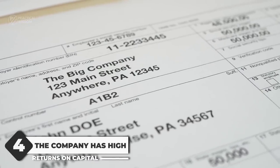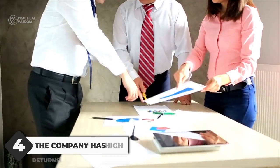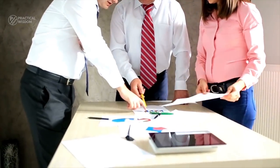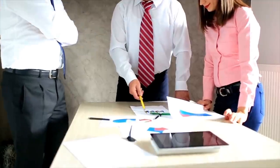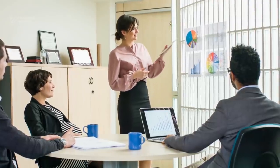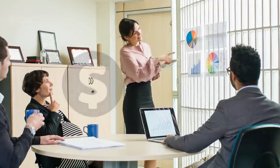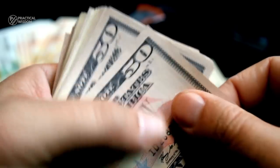Number 4: The company has high returns on capital. You have to go through the numbers. The ability of a company to generate returns over a long period of time is determined by the returns on capital the company generates. The best companies are those with high returns and low debt rate — in short, the companies that have the ability to turn out cash from available capital and resources without having to borrow much money.